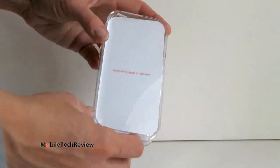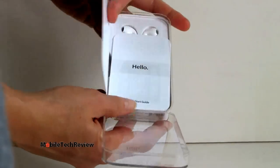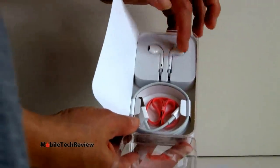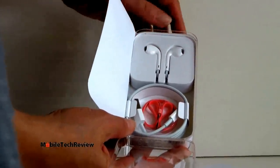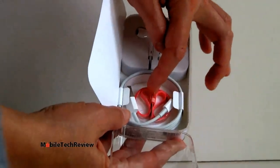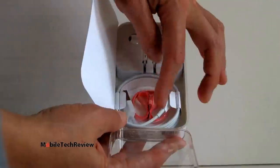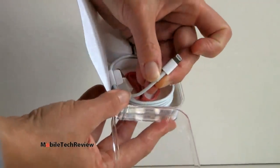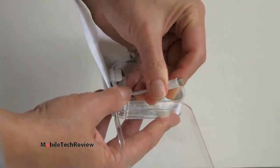In the box you get a welcome guide, the new EarPod headphones which do sound better and stay in better. You get a lanyard wrist strap in matching color for whatever color iPod Touch you buy. And there's the Lightning cable with the new 8-pin smart connector that goes in either way — there's no wrong way to insert it.